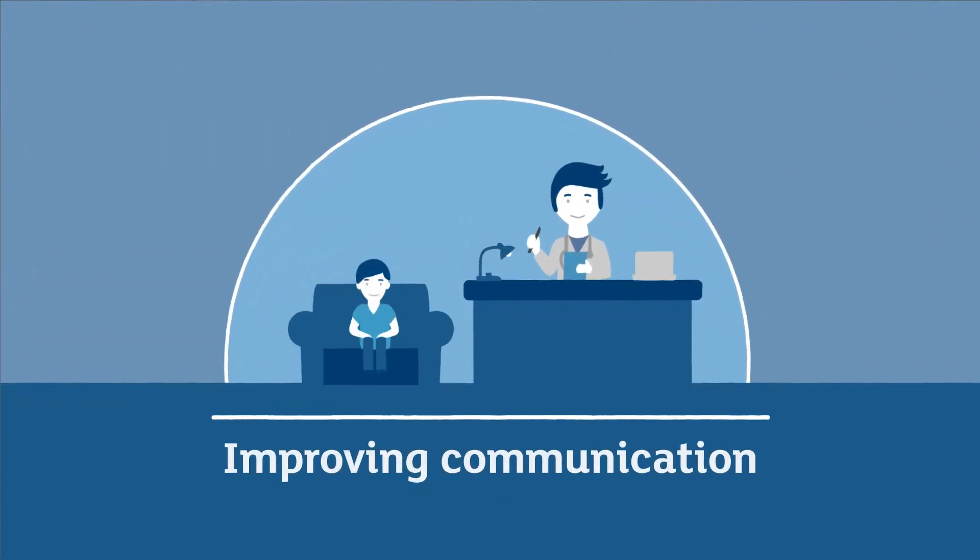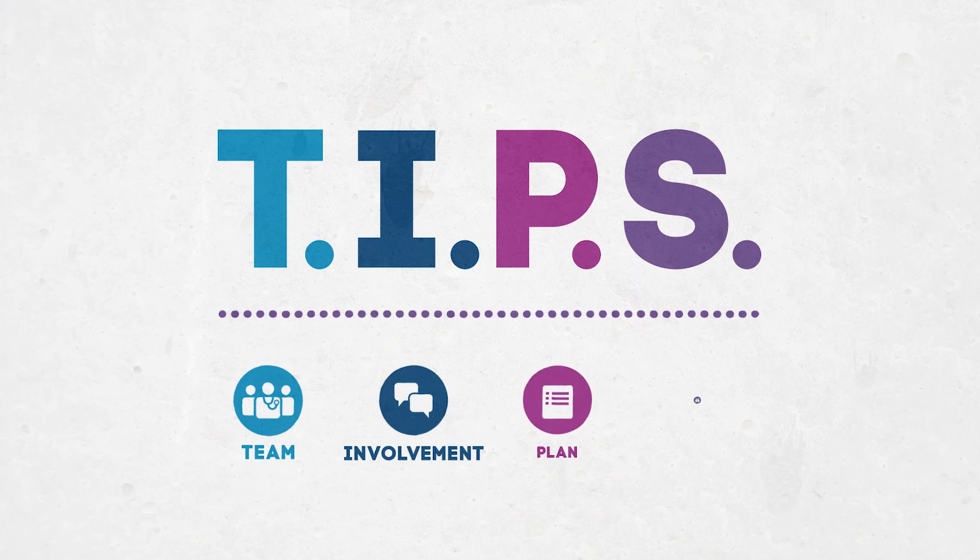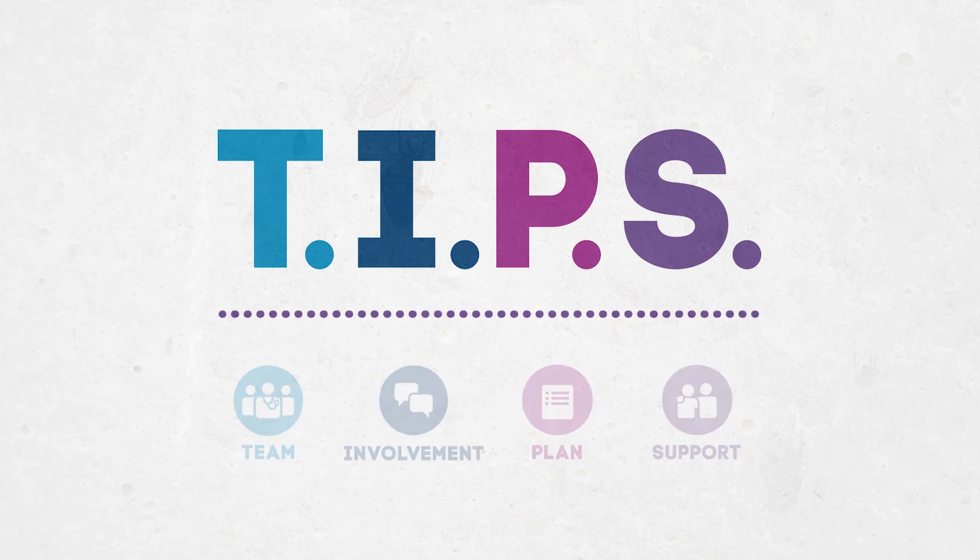Ultimately, TIPS is about improving communication with people who have cancer, to ensure that they're involved in decision-making and have a clear picture as to what's happening in their care. We can make a real difference by putting these four simple things in place.